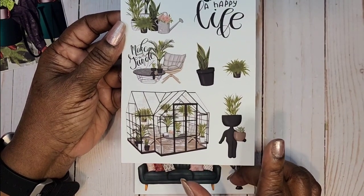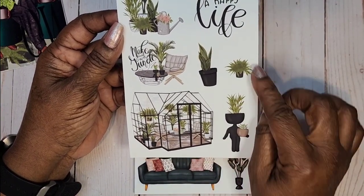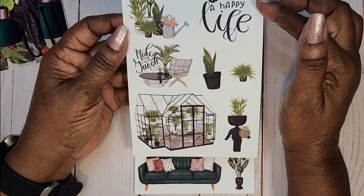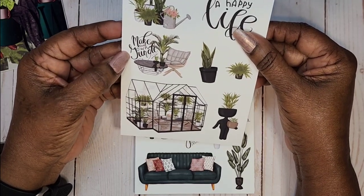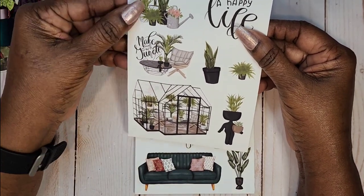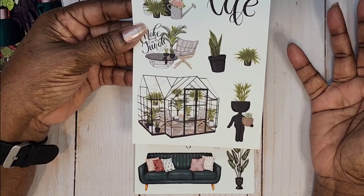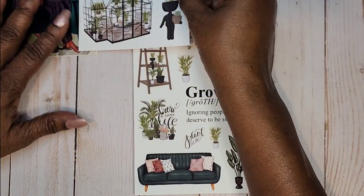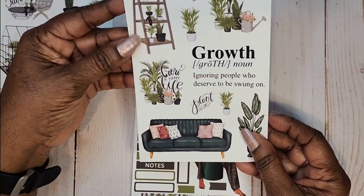Look at this greenhouse — I love it! It's like a she-shed greenhouse. Look at the plants inside, the comfortable cozy coffee tables. She's got some ferns, and quotes that say 'Grow a Happy Life' and 'Make Your Own Jungle.' I love that she used plants that people actually have in their homes, not ones you have to go searching for.